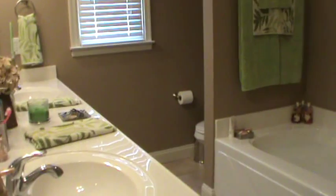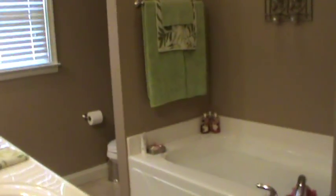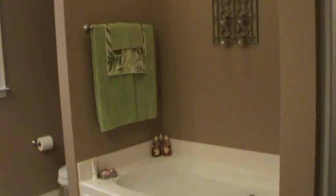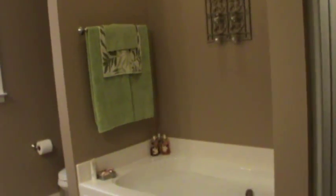Hey y'all, it's Stacy. For today's video I'm going to be showing you how I organize underneath my master bathroom cabinets and drawers. I'm actually about to take a bubble bath — I did not just do this for looks, I'm literally about to jump into the tub, but isn't it pretty?